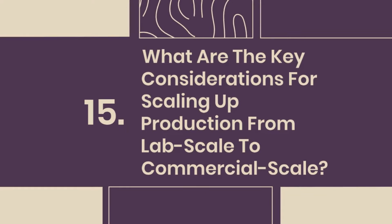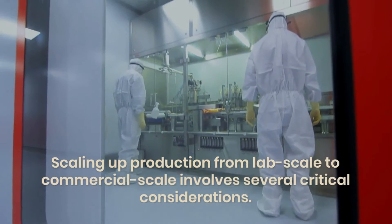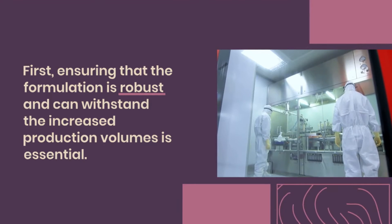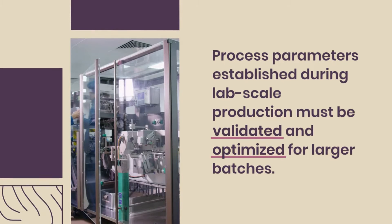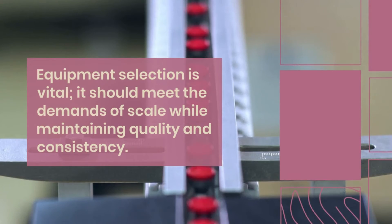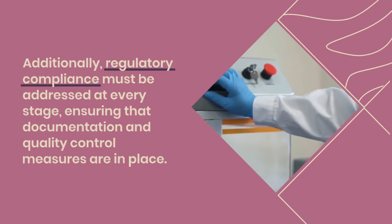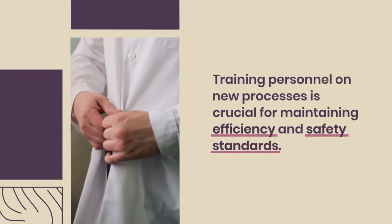Question 15: What are the key considerations for scaling up production from lab scale to commercial scale? Scaling up involves several critical considerations. First, ensuring that the formulation is robust and can withstand increased production volumes is essential. Process parameters established during lab-scale production must be validated and optimized for larger batches. Equipment selection is vital — it should meet the demands of scale while maintaining quality and consistency. Additionally, regulatory compliance must be addressed at every stage, ensuring documentation and quality control measures are in place. Training personnel on new processes is crucial for maintaining efficiency and safety standards.